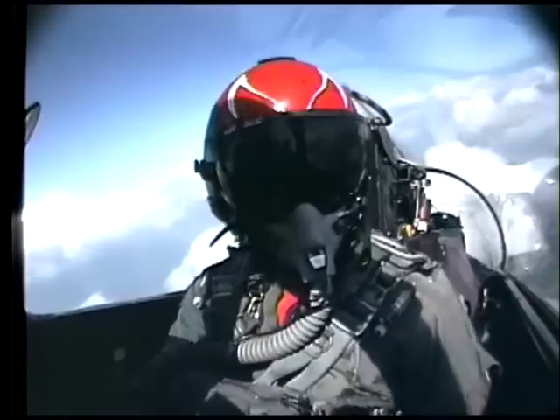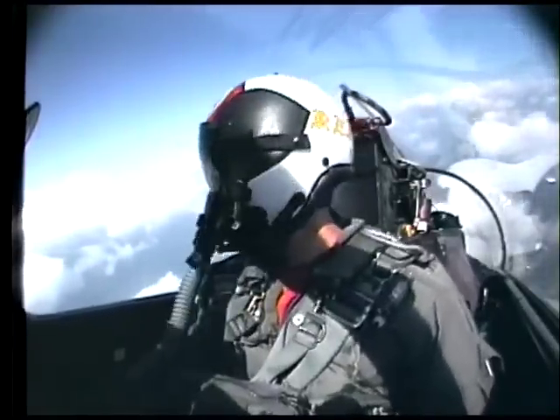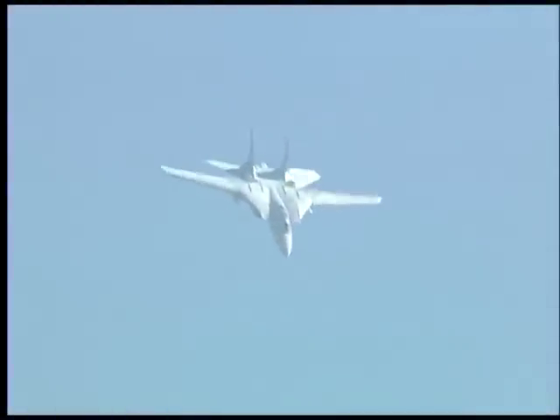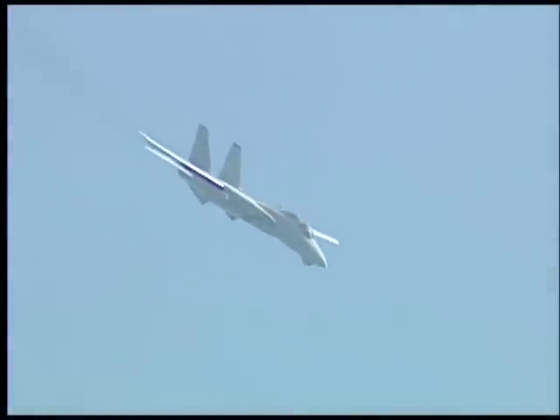The F-14 is the largest of any U.S. Navy fighter, measuring 62 feet long — only two feet shorter than a DC-3 — with a wingspan of 64 feet with wings fully extended.